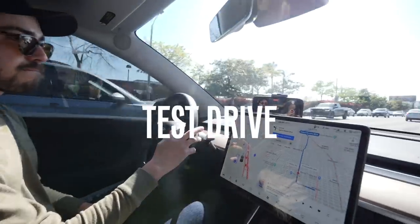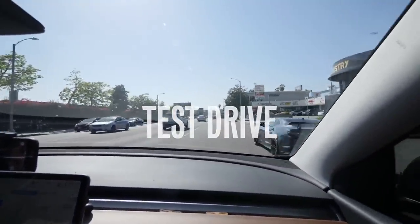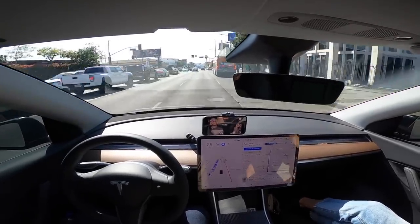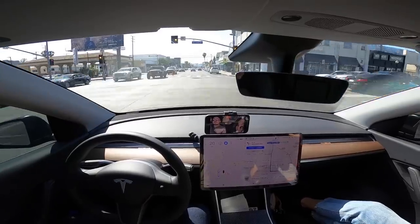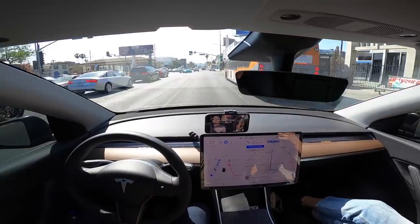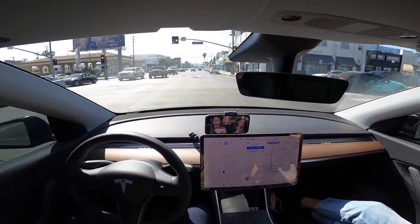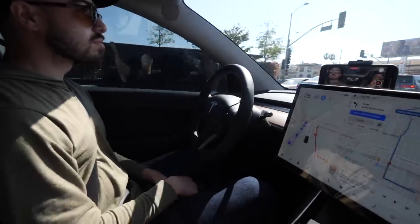We took it through a few tricky situations on the streets of West Hollywood — not the toughest driving ever, but you get some aggressive drivers here. In one situation, the car was right in front of a yellow light and it totally handled it. I think the Tesla autopilot handled the yellow light similarly to how I would — it slowed down a bit for the car but still committed and went through.